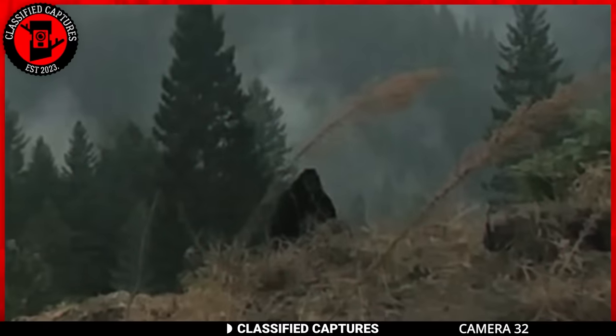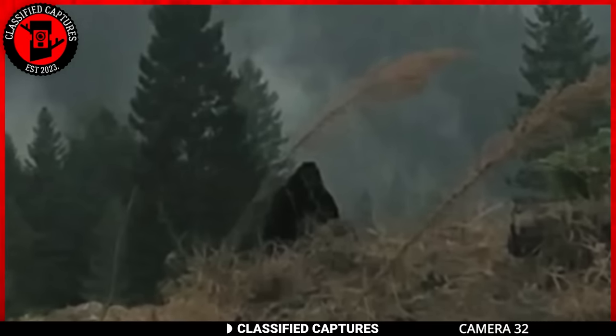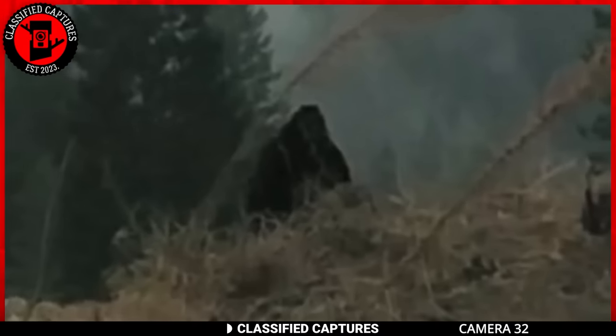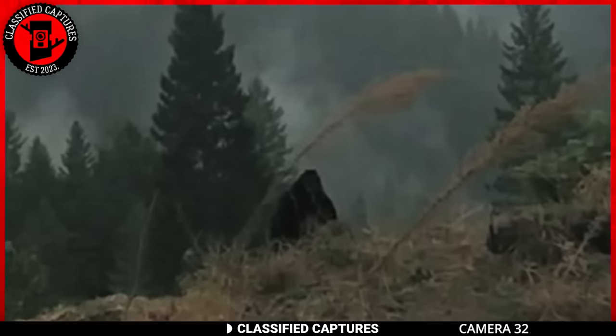Picture yourself on a serene hike, surrounded by nature's beauty, when an eerie feeling creeps over you as if something is watching. When you turn around, your eyes lock onto a dark figure standing by a tree, staring right back at you. The owner of the footage did not get a good look at the creature since it was getting dark, but upon closer examination, the shape of the head, its substantial size, and the broadness of its shoulders suggest they might have stumbled upon none other than the elusive Bigfoot. Do you believe it could be a genuine sighting, or a trick of the fading light?